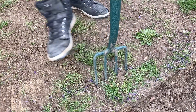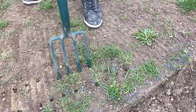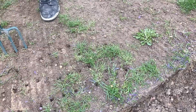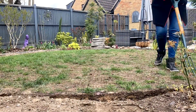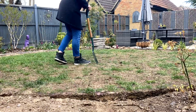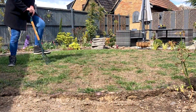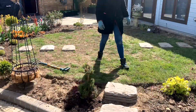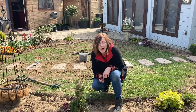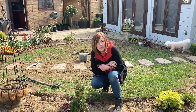Now I'm just going to dig tons of holes. I have the stepping stones in place and I'm actually putting them in myself — I have no help from my main helper as you know — but I'm doing okay.